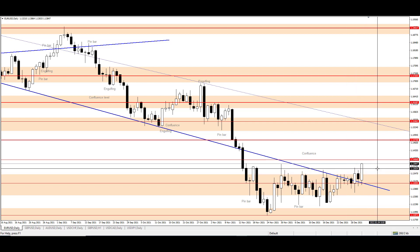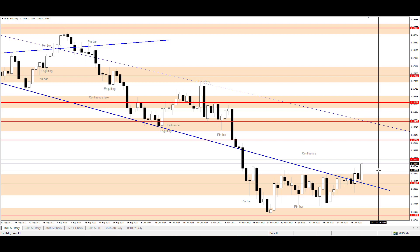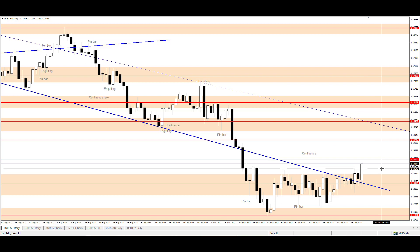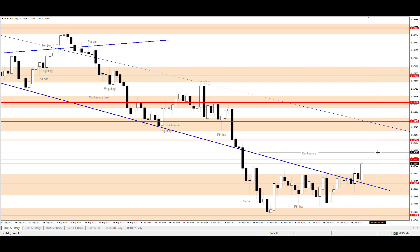The price is now back inside the downtrend channel. The first step to change the bias to bullish is done. The next step is to move above 1.14000, which is now the first resistance. And the final resistance is 1.14748. If the price manages to break above that level, that will mean the price is almost in a bullish mode.